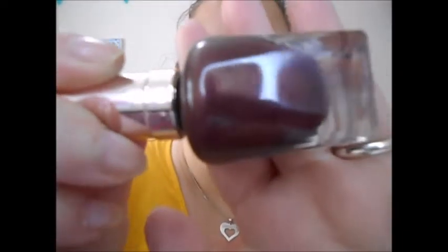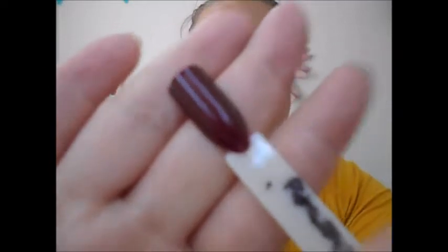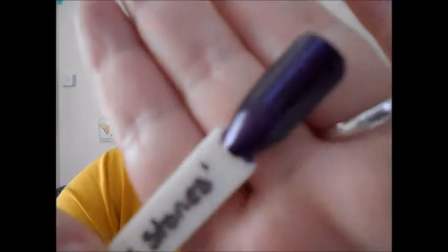I also got some Sally Hansen polishes. 'Wine Therapy' is a deep wine colour — absolutely beautiful. I got these for £1.99 each, and these are £9.99 brand new, so what a bargain. Then I have 'Slicks and Stones,' which is a purple with gold and pink shimmers — absolutely stunning.